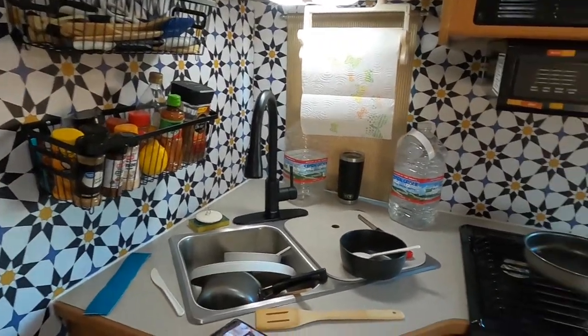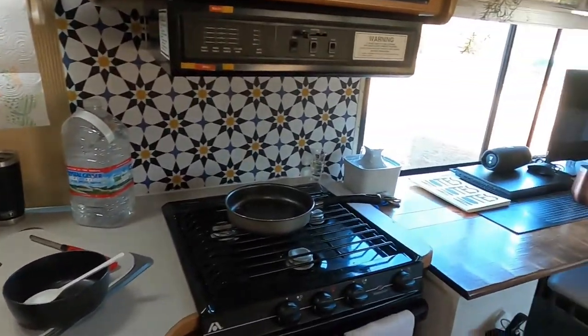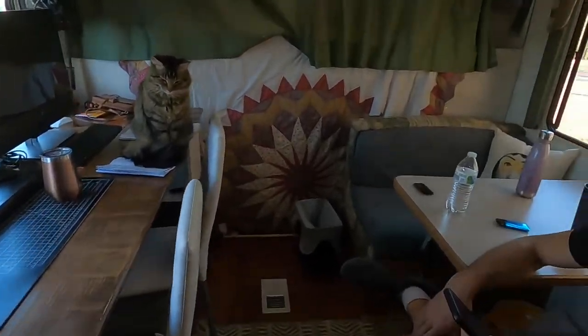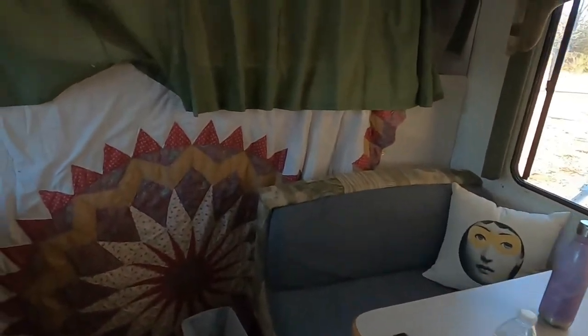Hey guys, this is Dolly. Thanks for joining me today. We really need to clean this RV — it's looking a little rough, so I'm going to show you all around and then we will start cleaning.